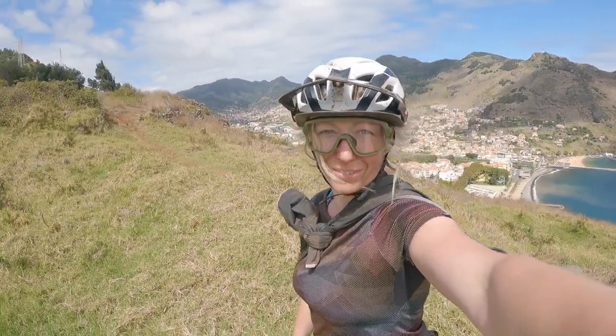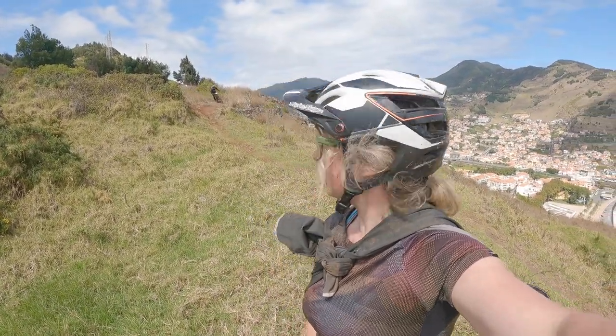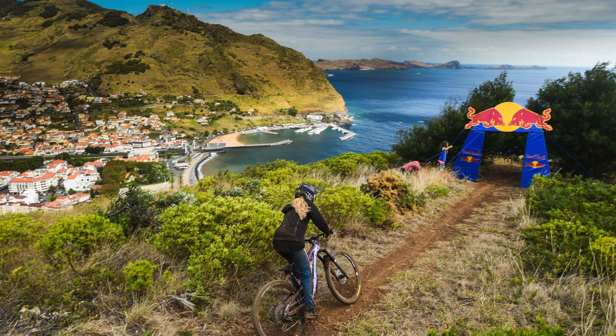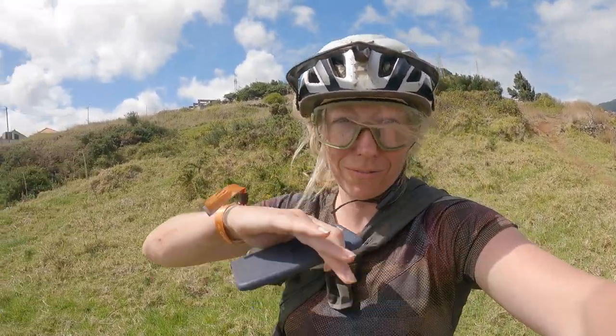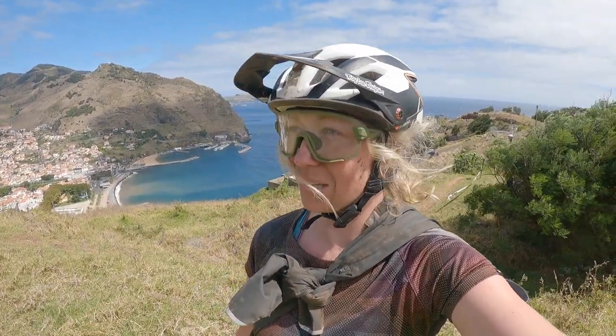So that's stage five done. It's been proper what I would expect from Madeira — thick dust, big berms, great support, and a beautiful sea view the whole way down, which was stunning. A bit of technical rocks and drop-offs, and just nudgy corners that you fall into and float around nicely. That was beautiful — exactly what I expected from this place. Looking forward to number six, which is more of the same but with that classic view on the cliffs. Really excited.